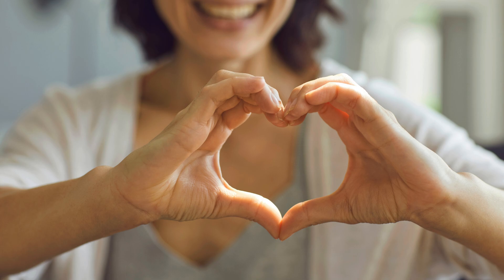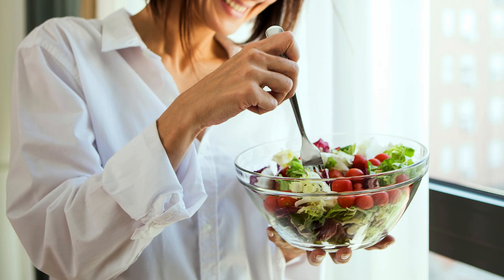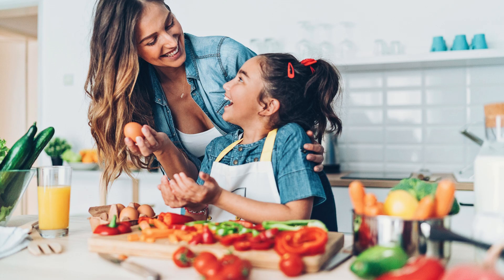Thanks for watching. If you found this video helpful, make sure to give it a thumbs up and subscribe to our channel for more health tips and nutrition advice. Remember, managing diabetes doesn't have to mean sacrificing flavor or enjoyment in your diet. By incorporating these superfoods into your meals and snacks, you can take control of your blood sugar, improve your overall health, and still enjoy delicious and satisfying food. Stay healthy and see you next time.